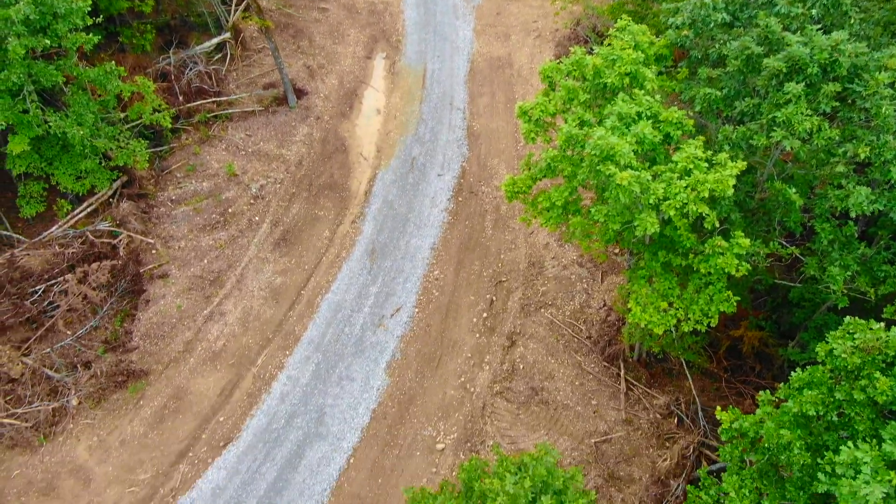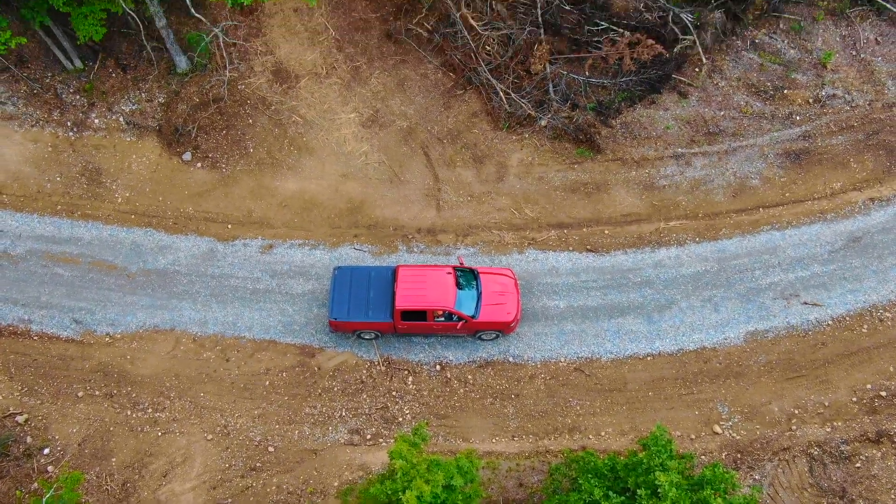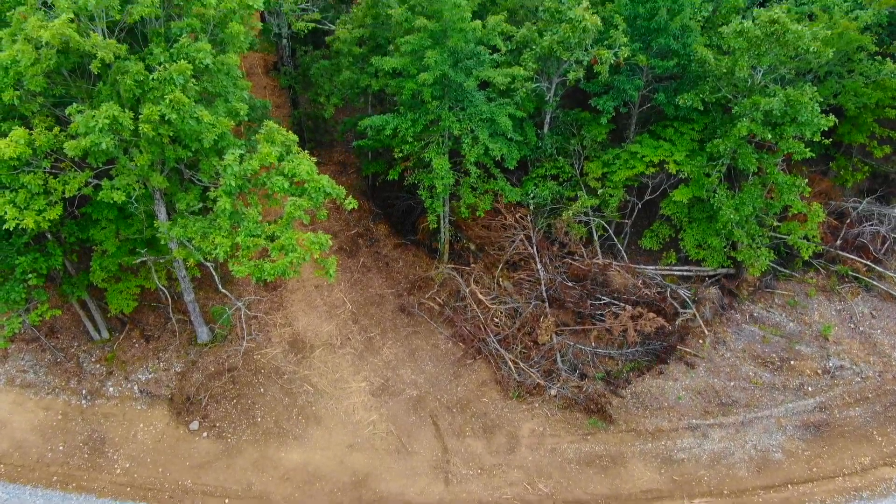16.88 acres. It is surveyed with the corners marked, which is great. The truck is parked on the easement road and we're looking south at the property.